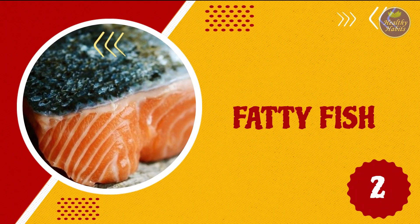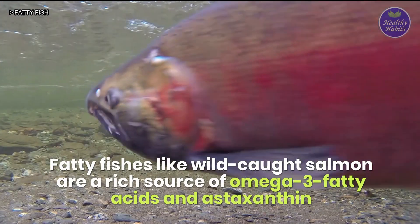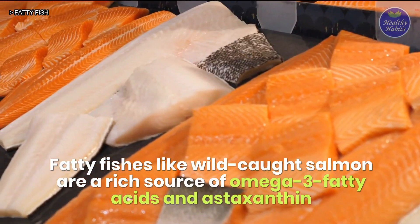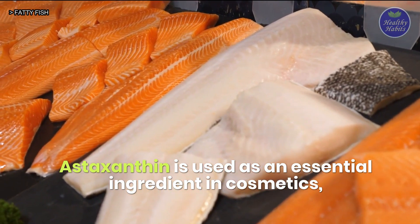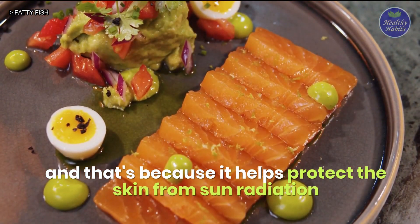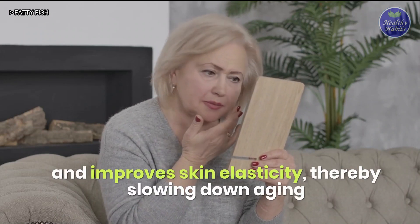2. Fatty fish, like wild-caught salmon, are a rich source of omega-3 fatty acids. Astaxanthin is used as an essential ingredient in cosmetics, and that's because it helps protect the skin from sun radiation and improves skin elasticity, thereby slowing down aging.